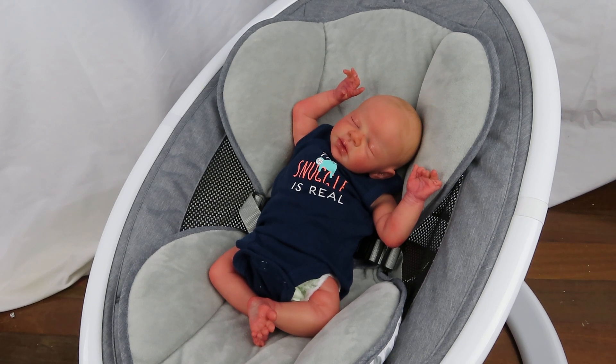Hi guys! Welcome back to another video. I'm here with my brand new baby Zendrick by Dawn McLeod. Zendrick — sorry, I'm not refilming this. This is like my third time.